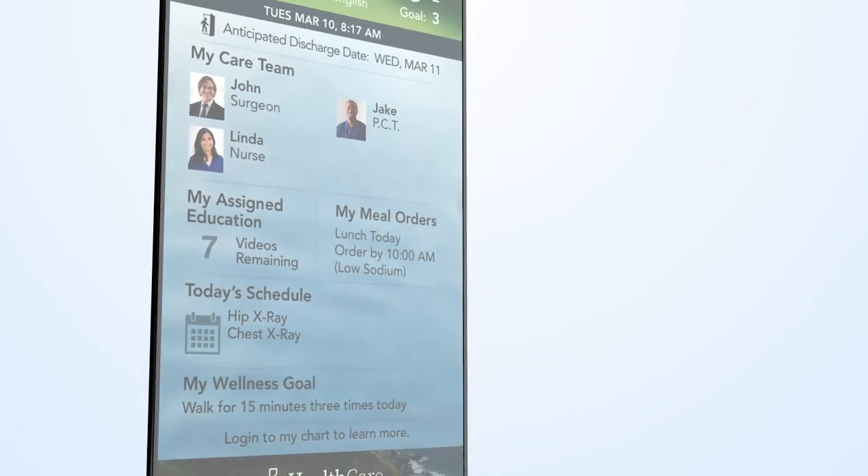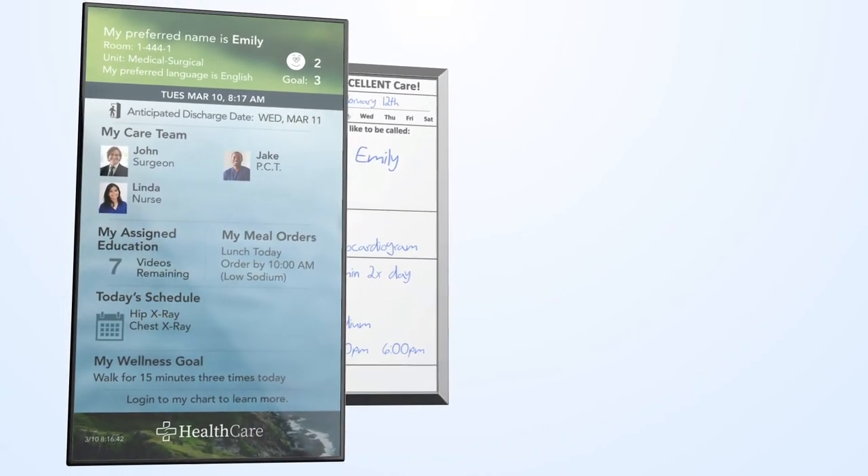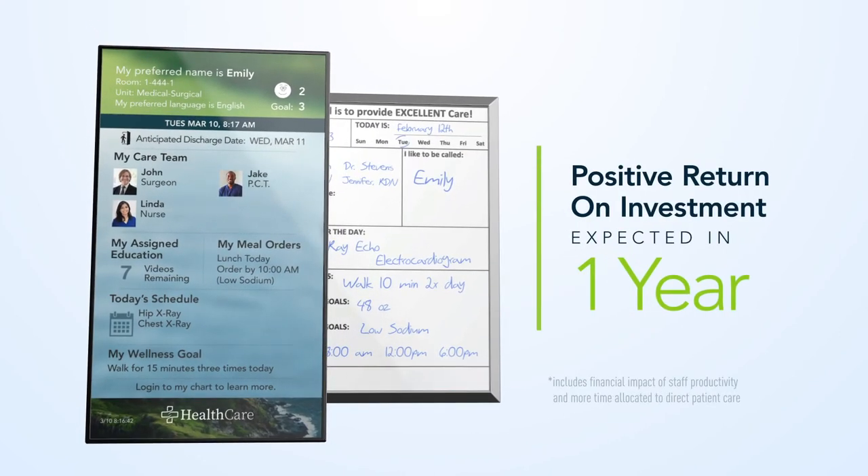Contrary to popular belief, this additional value can come at a cost comparable to traditional marker boards, with a positive return on investment expected in one year.